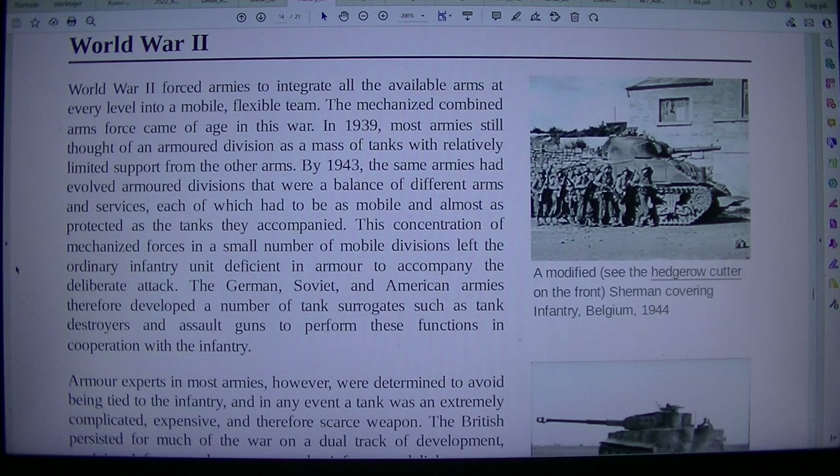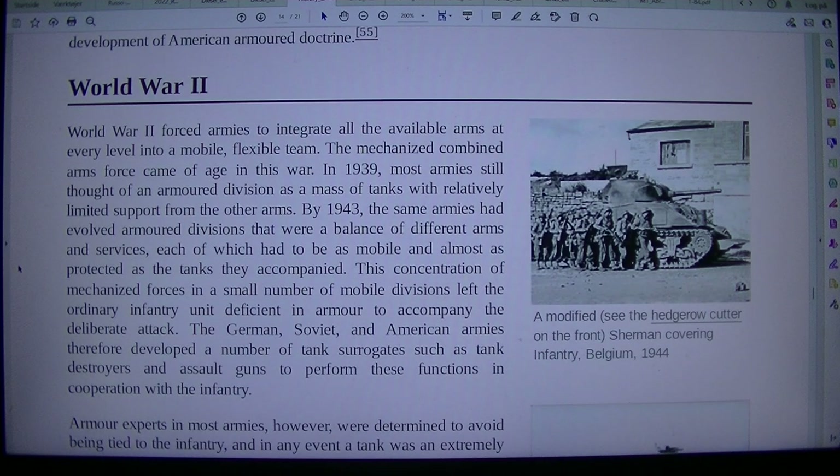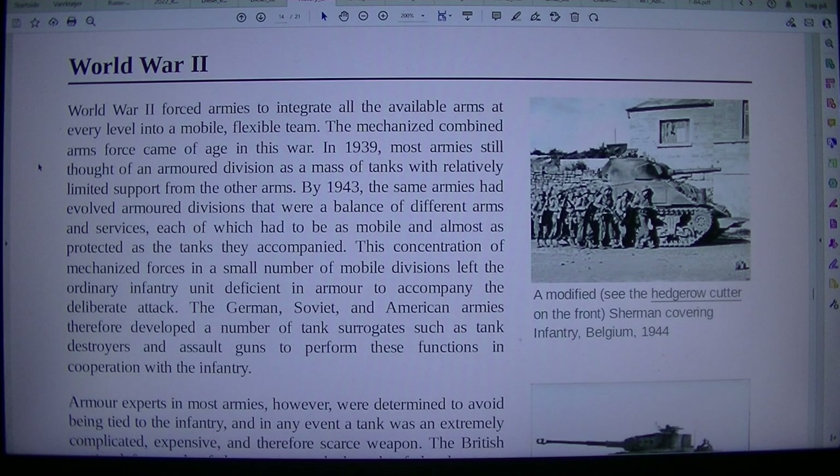World War II forced armies to integrate all available arms at every level into a mobile, flexible team. The mechanized combined arms force came of age in this war. In 1939, most armies thought of an armored division as a mass of tanks with relatively limited support from the other arms. By 1943, the same armies had evolved armored divisions that were a balance of different arms and services, each of which had to be as mobile and almost as protected as the tanks they accompanied. This concentration of mechanized forces in a small number of mobile divisions left the ordinary infantry unit deficient in armor to accompany their deliberate attack.